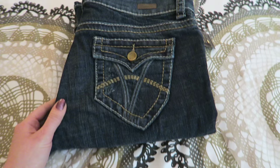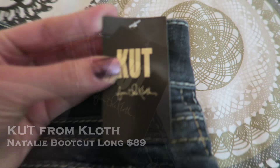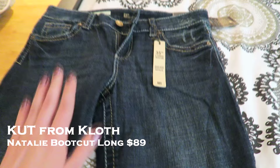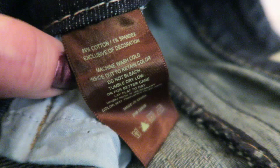The second pair — it's actually a whole brand I really love. The company is called Cuts from Cloth. These do tend to run larger than expected, so I had to exchange one size down and it's still a little bit loose on me, so keep that in mind. These are 99% cotton and 1% spandex.